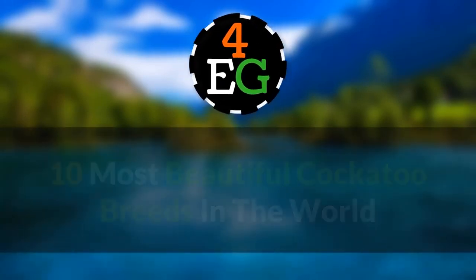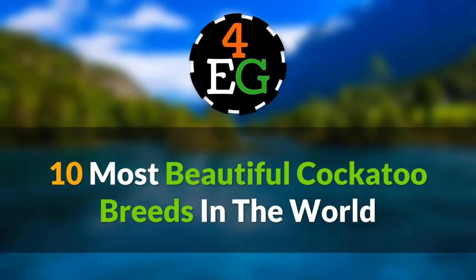Forevergreen presents 10 most beautiful cockatoo breeds in the world.